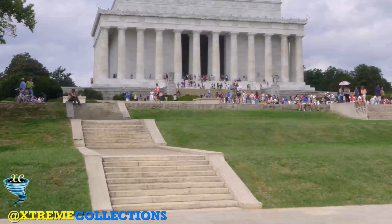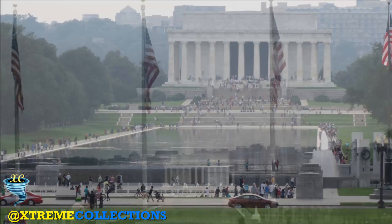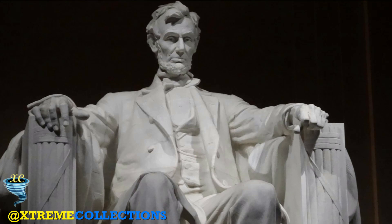Like other monuments on the National Mall, including the nearby Vietnam Veterans Memorial, Korean War Veterans Memorial, and National World War II Memorial, the memorial is administered by the National Park Service under its National Mall and Memorial Parks Group. It has been listed on the National Register of Historic Places since October 15, 1966, and was ranked 7th on the American Institute of Architects' 2007 list of America's favorite architecture. The memorial is open to the public 24 hours a day, and more than 7 million people visit it annually.